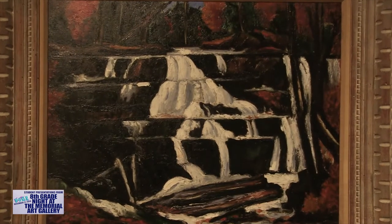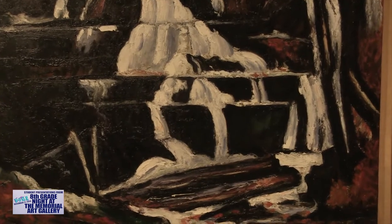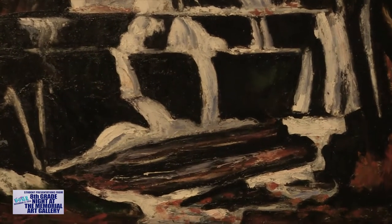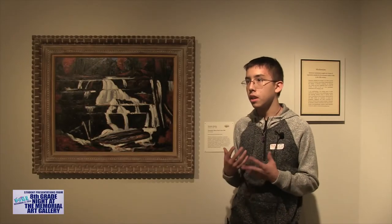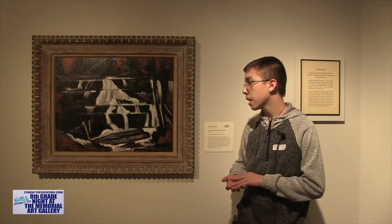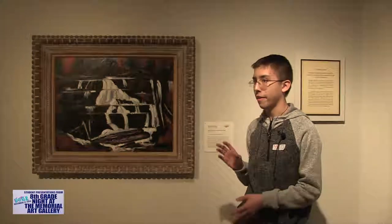This piece kind of popped out to my eye when I saw it. There are some really good details. In the bottom there's a sprinkle of orange which could show the pattern of leaves under the water and through the water. It drew my eye also because I love nature and it showed me a different side of painting. I don't usually like to paint, but I do really like art.